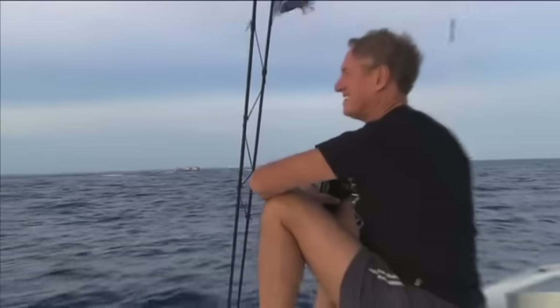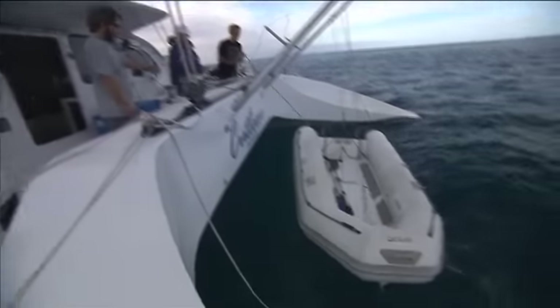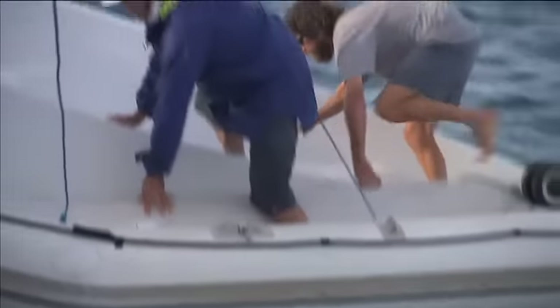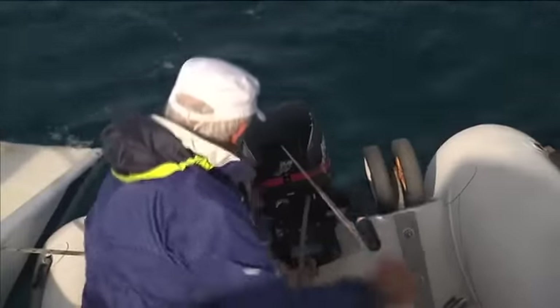Breaking waves signal that deadly reefs lie just below, with Bill steering a cautious passage in between. In all, there are 32 ships officially wrecked here on the Middleton and Elizabeth Reefs, but it's believed another 60 ships have gone down whose names are not known. Today, we're going to attempt to find one of them and dive on it. In goes our inflatable as we prepare to run close to the breakers in search of this new wreck.